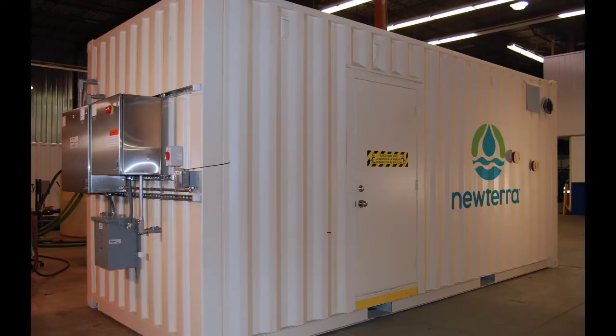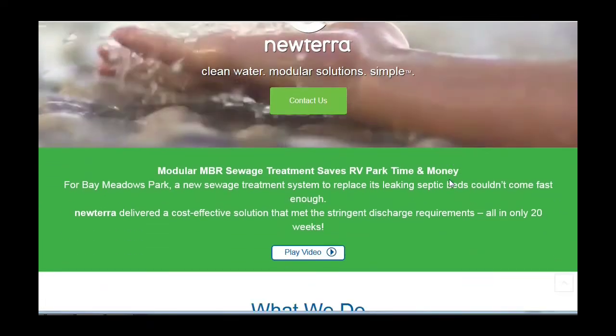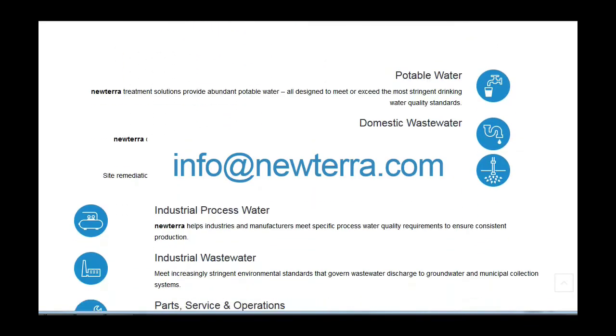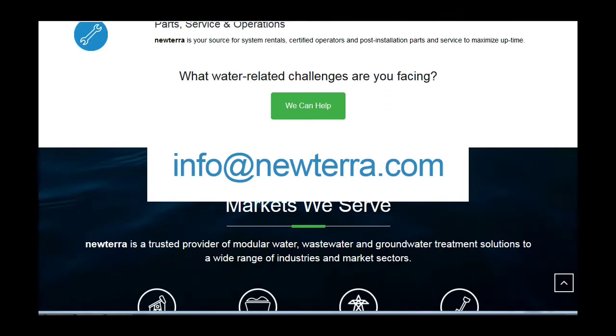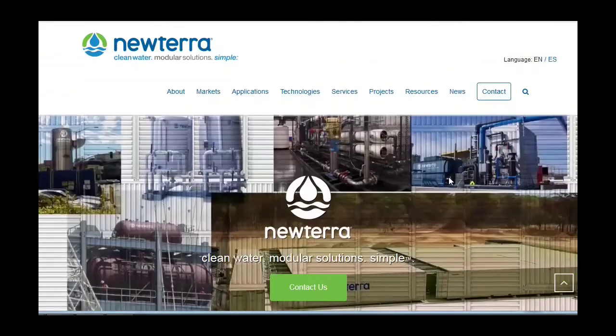This satisfied customer continues to select NewTerra as its vendor of choice for remediation systems. For more information, visit our website anytime or email us at info@NewTerra.com. Please follow NewTerra for more information on our on-time deliveries of Creative Water Solutions.